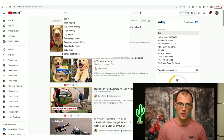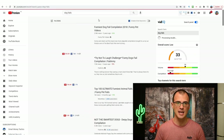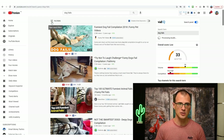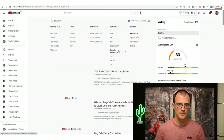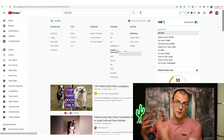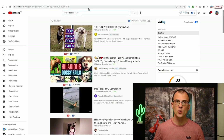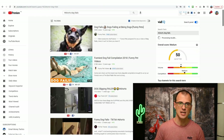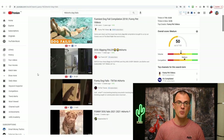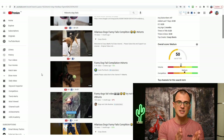First, search on YouTube for a video similar to what you're trying to make — type in 'dog fails,' hit enter. Then go into Filters and click on Creative Commons. This will bring up all videos with the Creative Commons license, which is a license that lets you use these videos in your own future production. The person who made this video, 'Dog Fails Funny Compilation,' has given you permission to use it. You can also add a tag like 'shorts dog fails' to find vertically formatted videos.